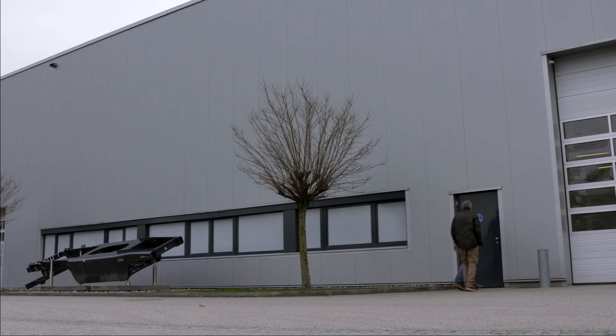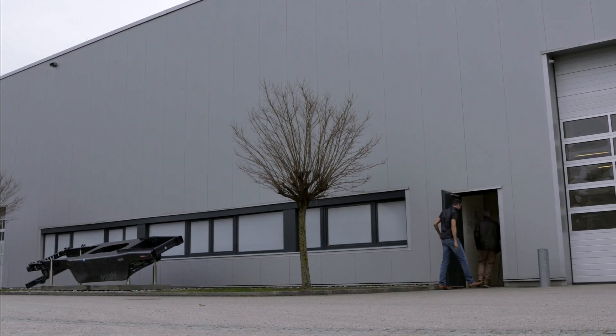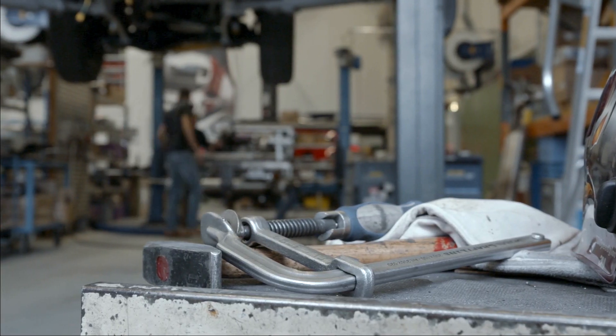I met up with Magna engineer Matthias Mayer to find out more, and to get an exclusive look inside their top-secret workshop.